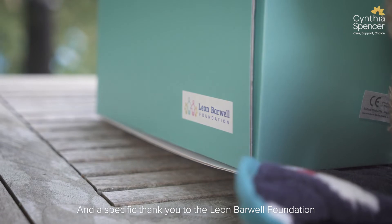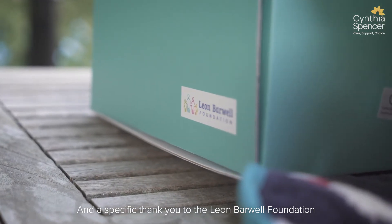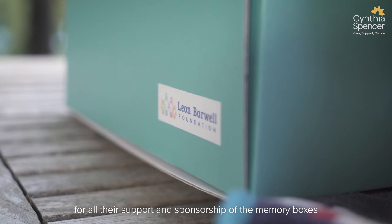A specific thank you to the Leon Barwell Foundation for their support and sponsorship of the memory boxes. On behalf of Cynthia Spencer Hospice and on behalf of myself, thank you so much for enabling us to give these to our patients and families.